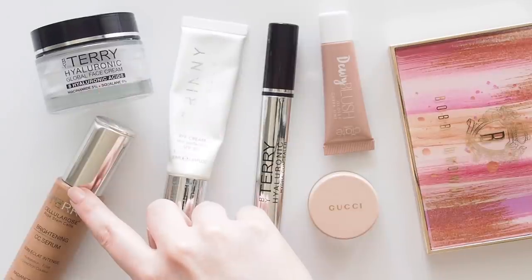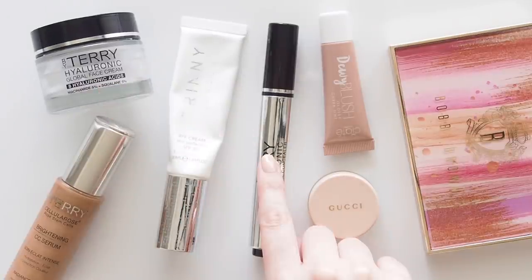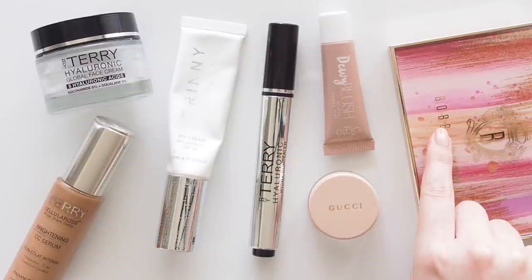The categories I'll cover are: moisturiser, a glowy base product, skin tint or foundation, concealer, blush, highlighter, and eyeshadow.